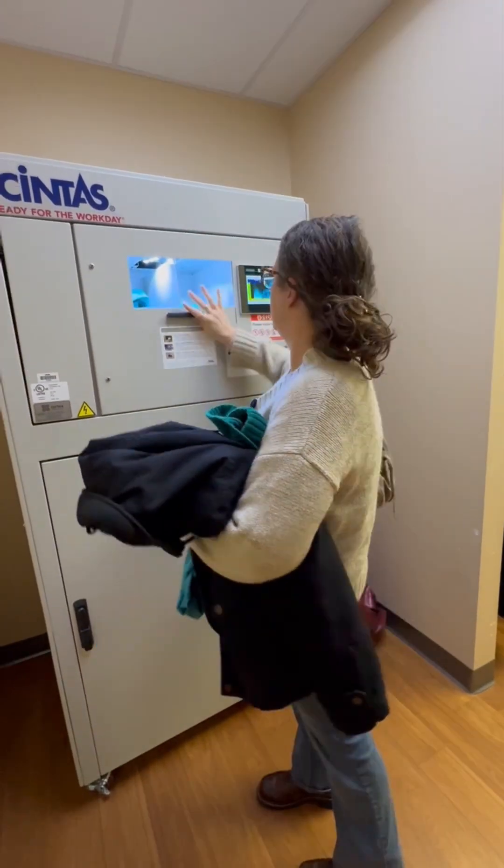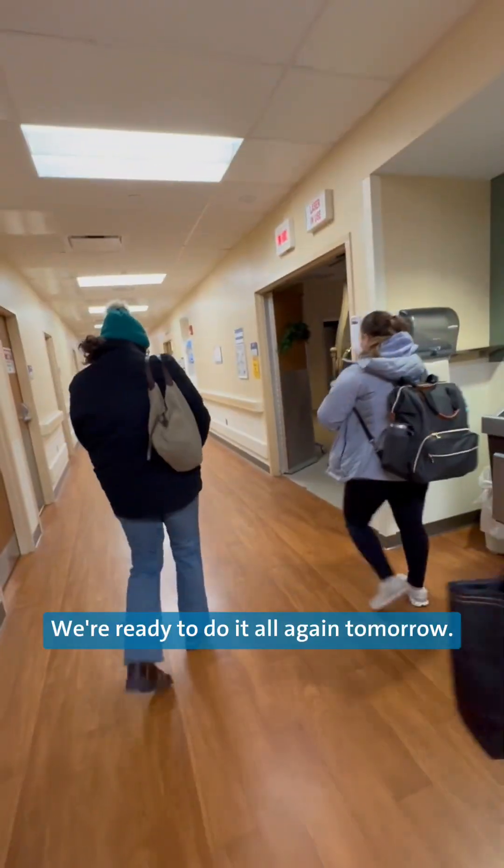Finally, we turn in our scrubs, clock out, and leave as a team. We're ready to do it all again tomorrow.